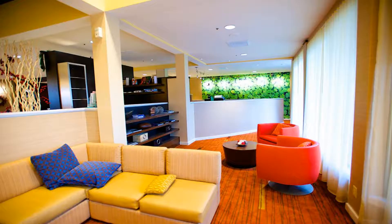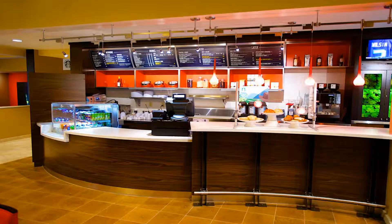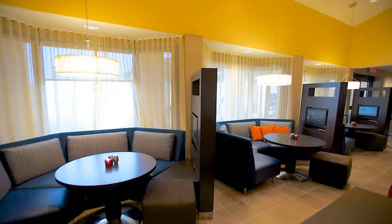A work desk and a lounge chair are also provided in every room. Guests have free access to the gym and business center. Courtyard Dallas DFW Airport West Bedford features a Courtyard Café open for breakfast daily. Outdoor barbecue facilities are also available.